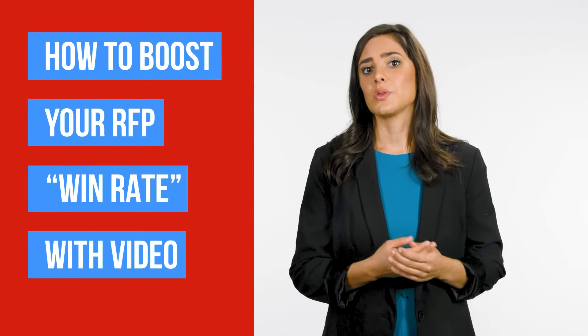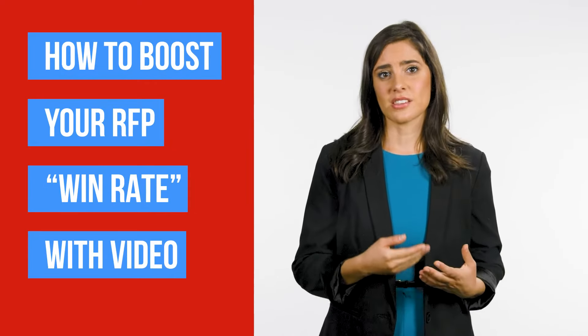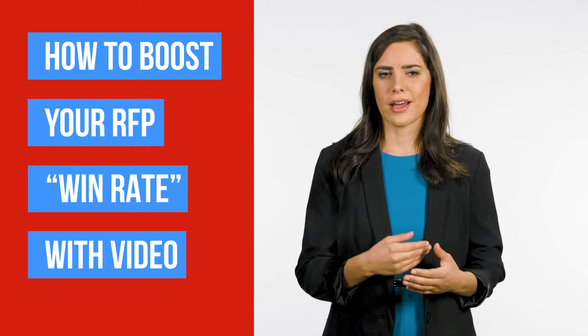We have a number of clients who are using video to make their RFP stand out and get everyone on the same page fast. In fact, a few of our videos have actually received a standing ovation at RFP review meetings. Yet when we mention the idea, the typical reaction is a blank stare.